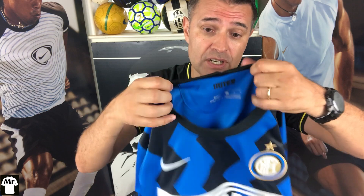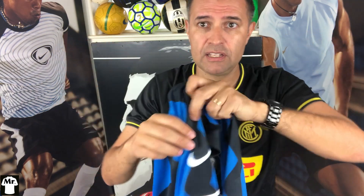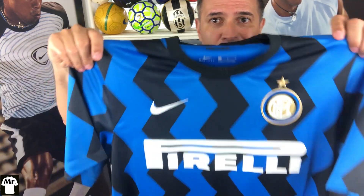It's a Dri-FIT stadium jersey — not the Vapor or the Vaporknit. The crest is embroidered and the Nike swoosh as well. Great jersey — watch the video all the way and let me know what you think.